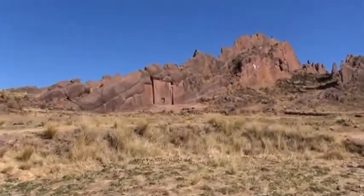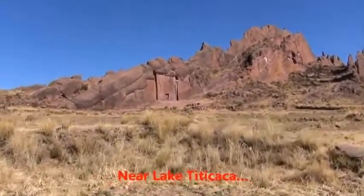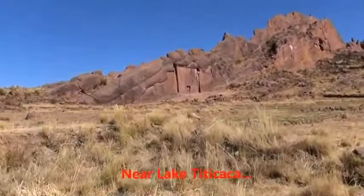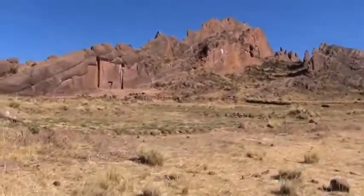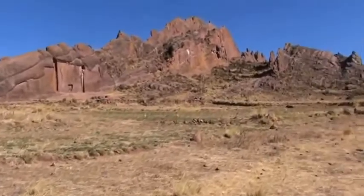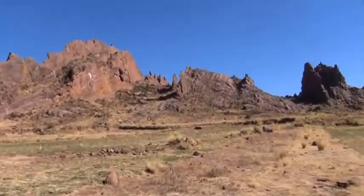This is the gateway of Tamarumuru. There's a whole sequence of outcrops here.